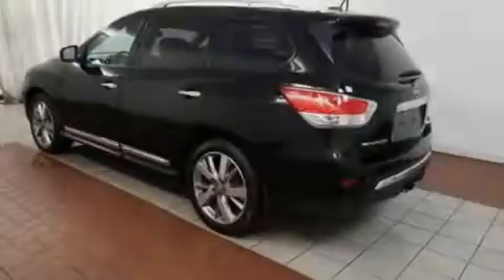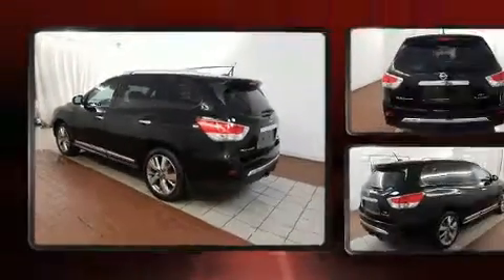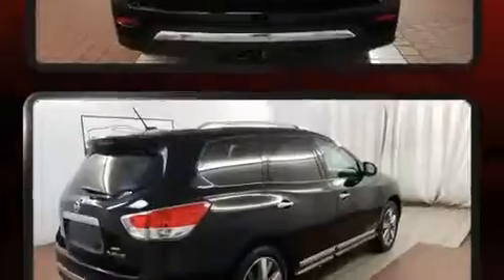Introducing the 2014 Nissan Pathfinder. With fewer than 25,000 miles on the odometer, this four-door sport utility vehicle prioritizes comfort, safety, and convenience.